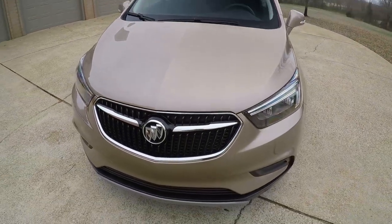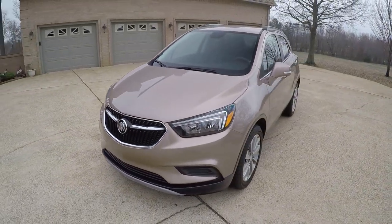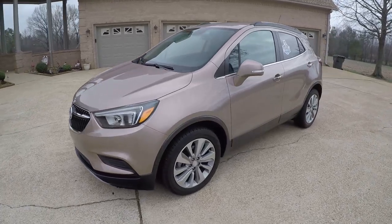This Buick also has a really good warranty — it's a four-year, 50,000-mile bumper-to-bumper warranty and a six-year, 70,000-mile drivetrain warranty. That's better than most brands.